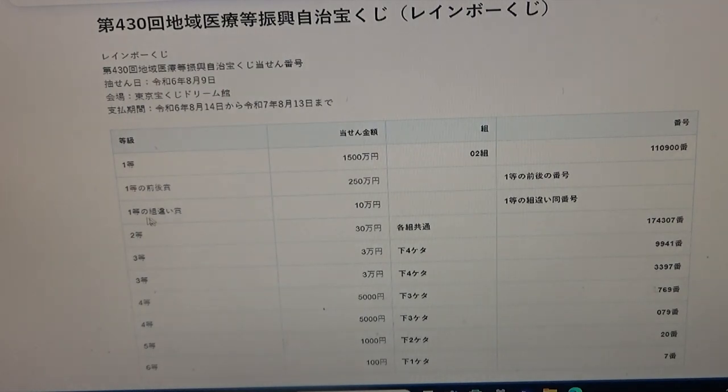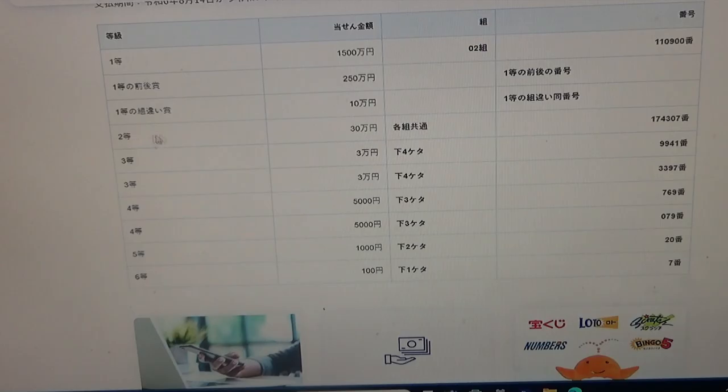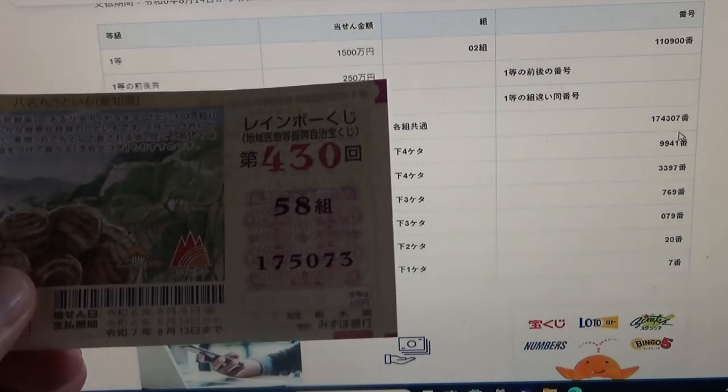To win the third first prize, Juman-en, this Japanese means that you can have any grouping number, but you must have one of the first prize numbers either from here or here. No good for me. To win the second prize, Sanju-man-en, this Japanese means that you can have any grouping number but you must have these exact numbers in the exact order: 1-7-4-3-0-7. No good for me.